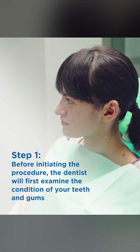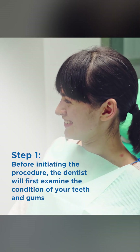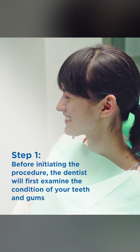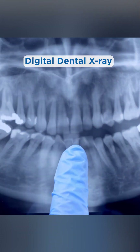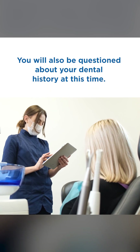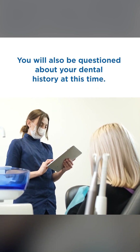Step 1. Before initiating the procedure, the dentist will first examine the condition of your teeth and gums using a digital dental x-ray and a dental probe. You will also be questioned about your dental history at this time.